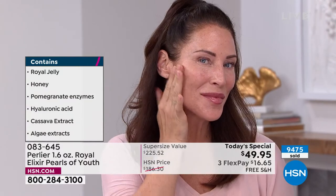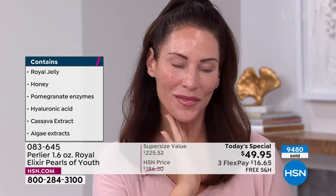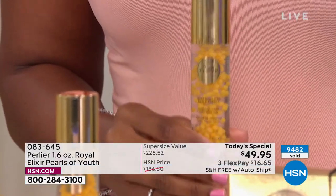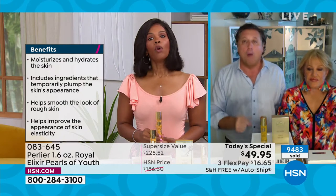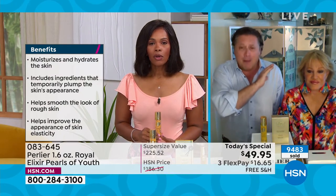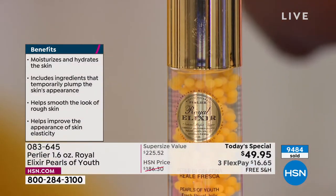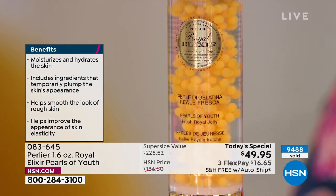It has incredible ingredients and more clinical studies backing it than any other product. It's never been a Today's Special, and will probably never be one again — certainly not in this 1.6 ounce size. This size has never been done before. There's absolutely no chance this comes back this year. HSN ordered this product last July or August — it took almost a year to prepare. And if ordered today, it would be $69 to $89 as a Today's Special, easily — because ingredient costs have gone up.